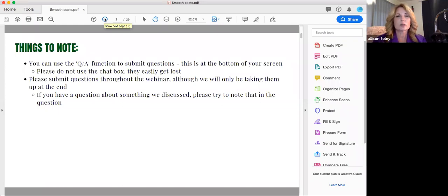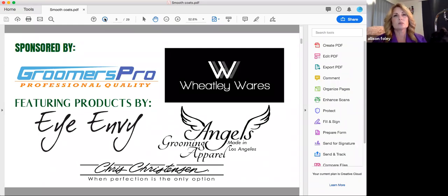As you go along you can type questions in and we will get to them. These webinars on the four different coat types are sponsored by Groomers Pro, Wheatley Wears, INV, and Angels Grooming Apparel, and they feature products by INV, Angels, and Chris Christensen. They have given us discount codes to share at the end of the webinar that you can use on any products on any of their websites. Please use the discount codes and tell them you'd like to see more webinars. You can also reach out to Leading Edge Dog Show Academy and tell us what topics you'd like to see covered.